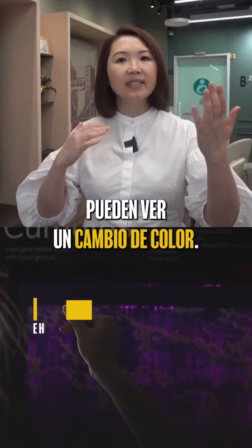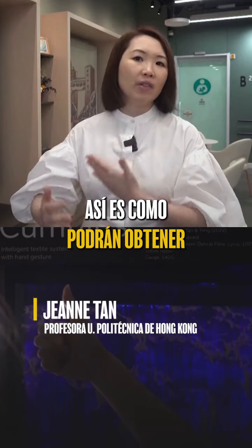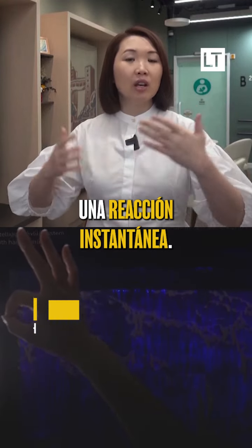By having a simple gesture or simple movement, they can see a color change. This is how they will be able to get instant reaction.